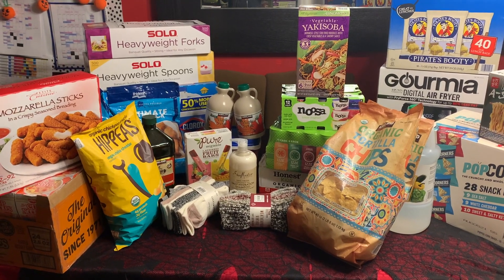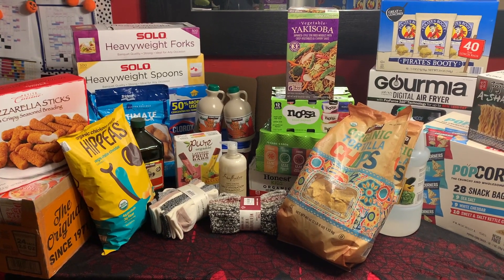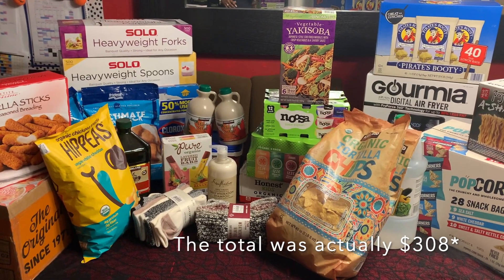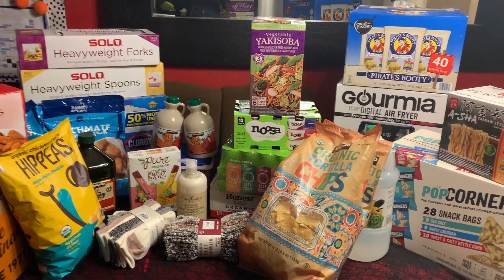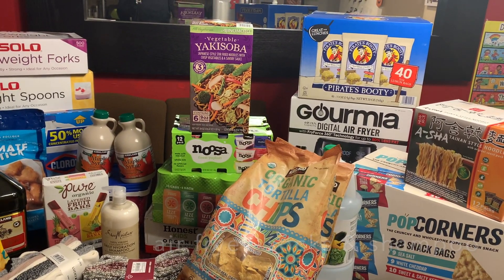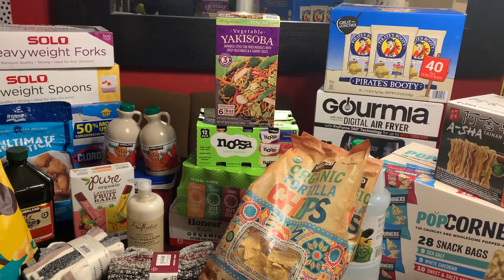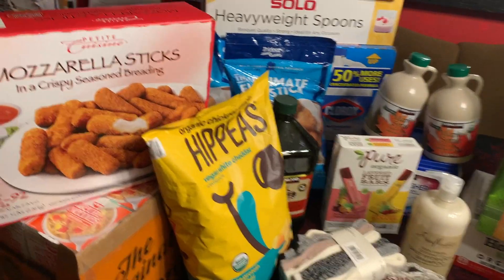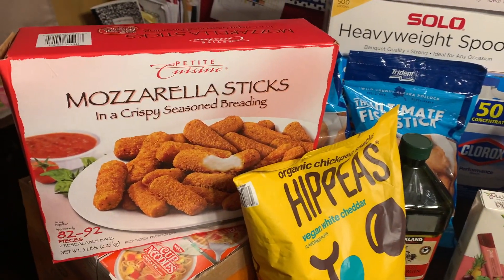My total here was $328. Not all of this will come out of my grocery budget because, as you can see, I do have an air fryer, so that will not come out of my grocery budget. I'm going to start over here and show you some of the things that I got. So I got some mozzarella sticks.